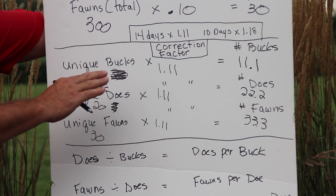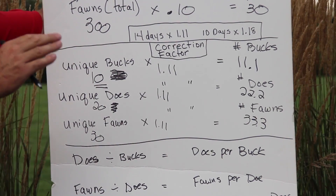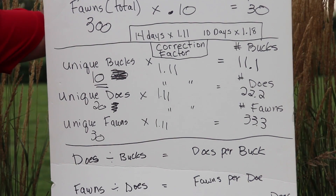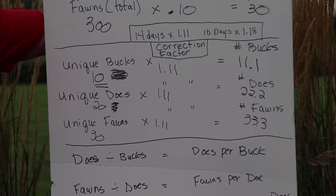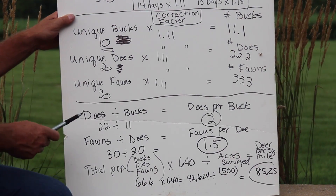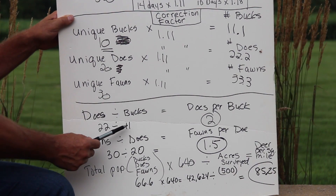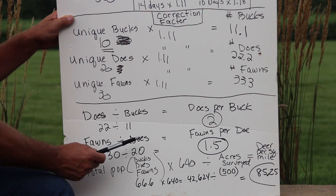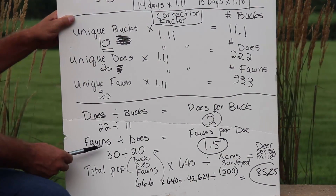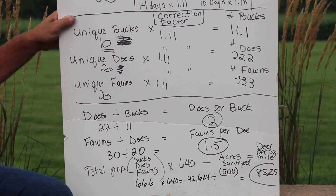Now we have some real tangible numbers we can further apply to buck-to-doe ratios, deer per square mile, and more. For management purposes this is going to allow us to make decisions based on true population estimates. We take our total unique does (22) and divide into unique bucks (11) — that's 2 does per every buck. Likewise, we take 30 fawns divided by 20 does and find that we have 1.5 fawns per every doe on average on this property.